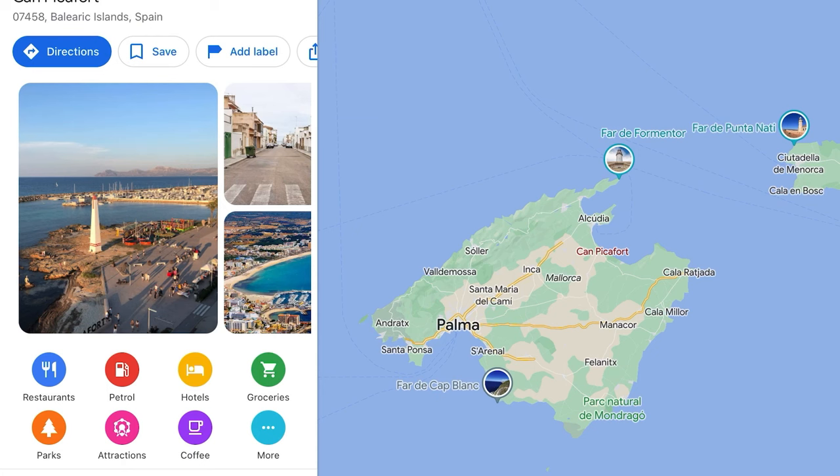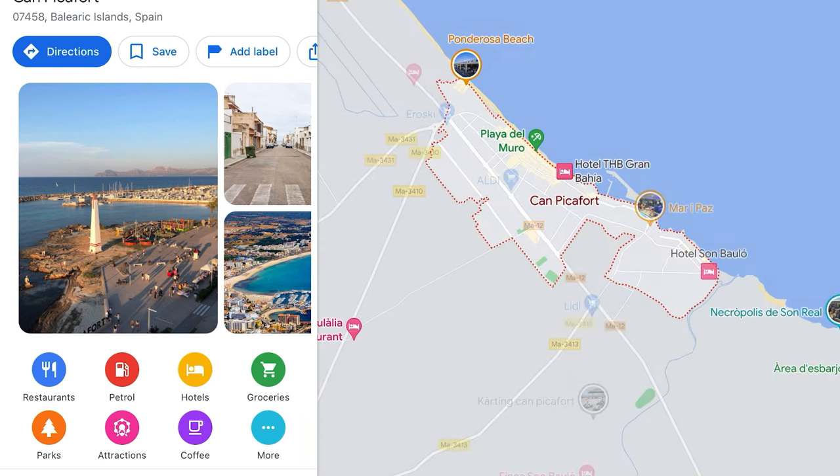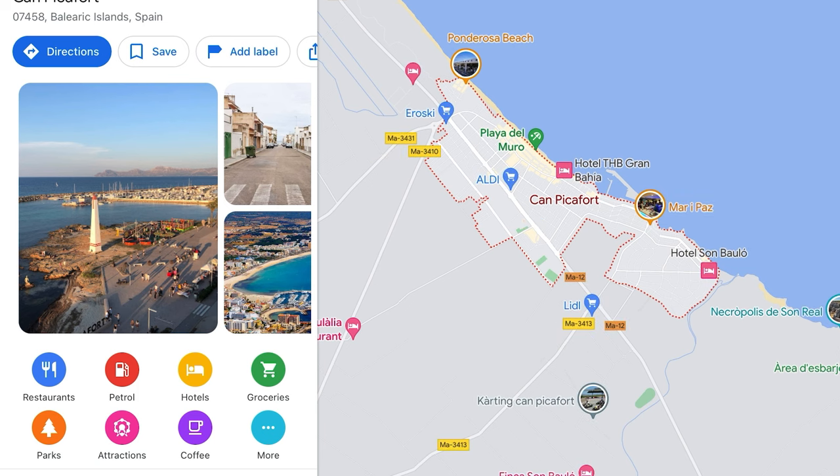But firstly, where is Camp Picafort? Well, Camp Picafort is on the island of Mallorca. It's on the eastern side, the other side to Palma de Mallorca where you're likely going to fly into. It's about 60 kilometres away, or about an hour's drive from Palma. It's not far from Alcudia as well, but there's plenty to see and explore in this region. So come with me — let's see what there is in Camp Picafort.